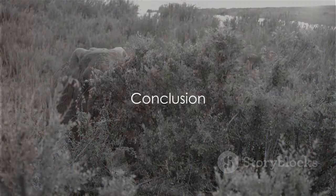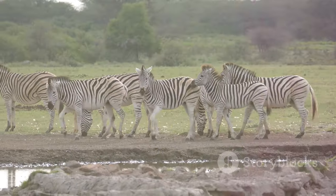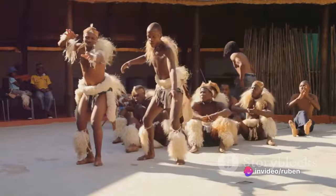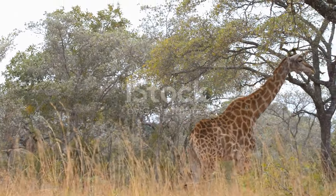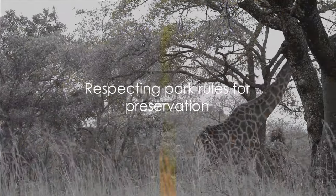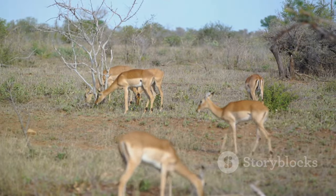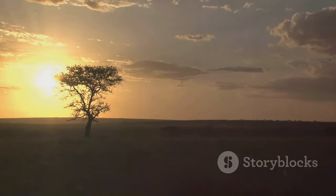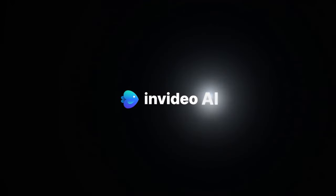From wildlife safaris to cultural experiences, Kruger National Park offers a diverse range of attractions. We've traveled through the park's majestic landscapes, immersed ourselves in its rich culture, and marveled at its abundant wildlife. As we close this journey, let's remember to respect the park's rules, ensuring the preservation of its unique flora and fauna for future generations. Kruger National Park awaits you, ready to offer experiences that will create memories to last a lifetime. Thank you for joining us.